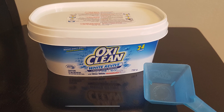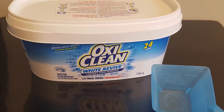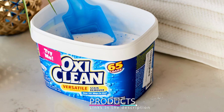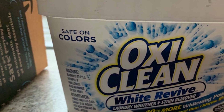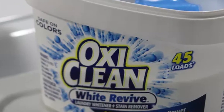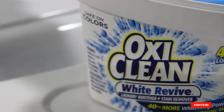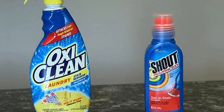Reviewers repeatedly call OxiClean Versatile magical, saying their clothes come out brighter and cleaner than ever. The number five position is held by OxiClean White Revive Laundry Whitener plus Stain Remover. Rather than reaching for bleach on white clothing, try OxiClean White Revive — its chlorine-free formula is said to be 40% more powerful than bleach. Pre-soak stains for a few hours and add it to your washing machine during the cycle. Note: it is not safe for use on wool, silk, or leather.